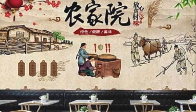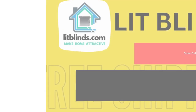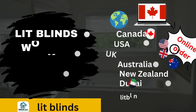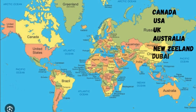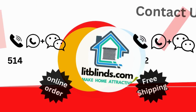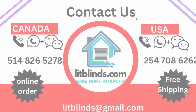This not only enhances the aesthetics of the space, but also contributes to a sense of belonging and identity. Order online — LitBlinds ships to different countries: Canada, USA, UK, Australia, New Zealand, and Dubai. LitBlinds provides free shipping and 50% off in each country. Order quickly to save your amount. Contact us: USA 514-826-5278, Canada 254-708-6262, email litblinds at gmail.com.